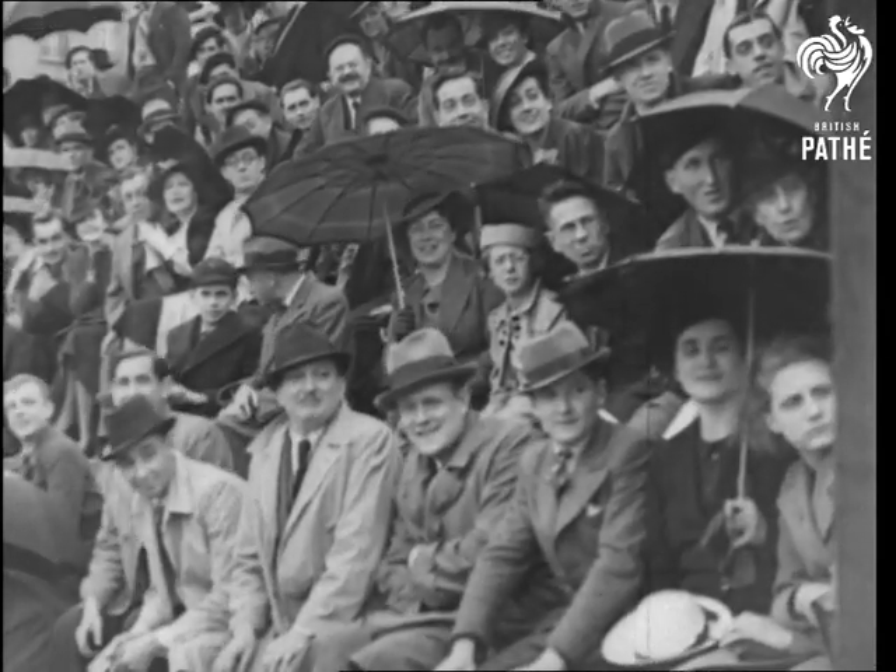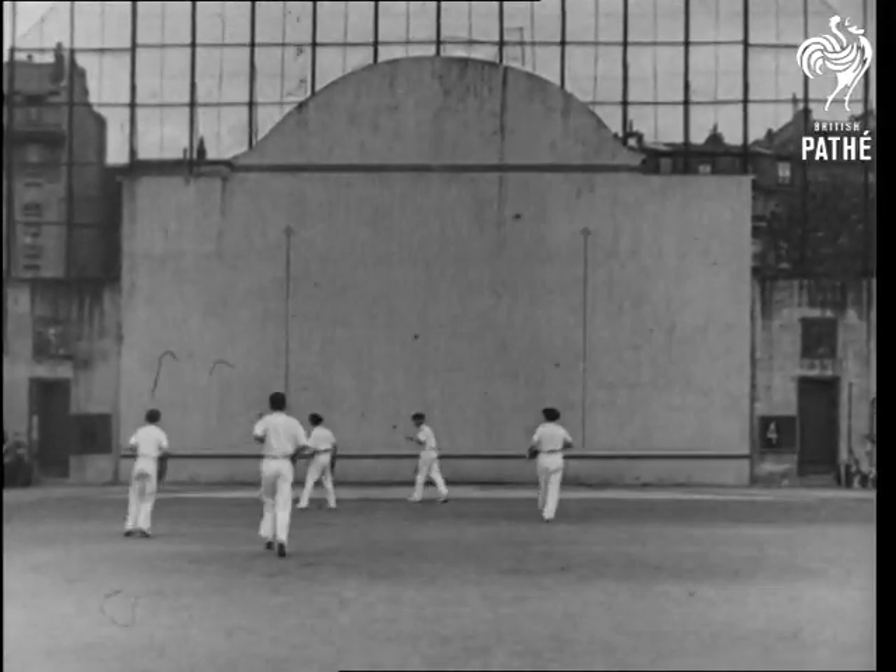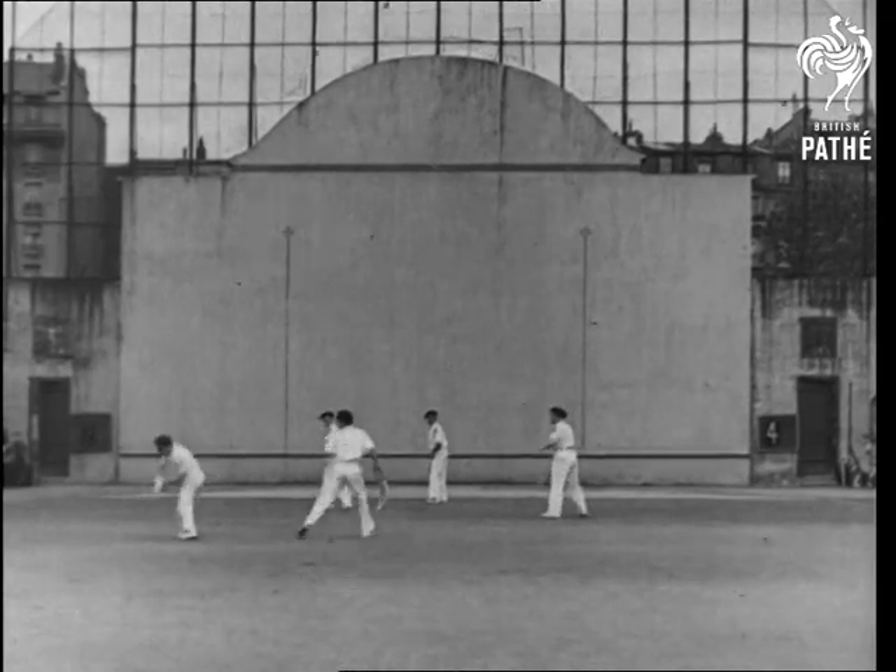Ice hockey, they say, is the fastest game in the world. And here's another that isn't very good for rheumatism either. It's called pelote, or pelota, and is a favourite with the Basques.